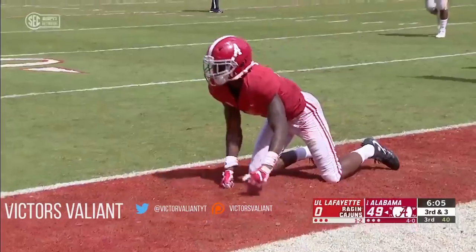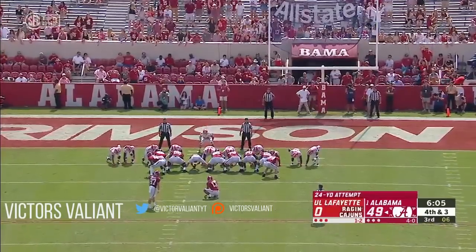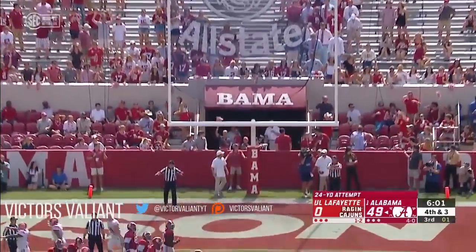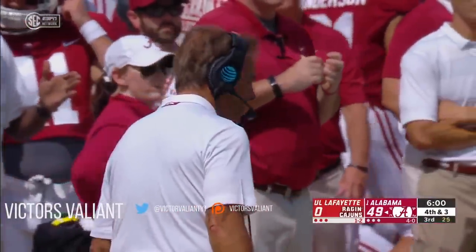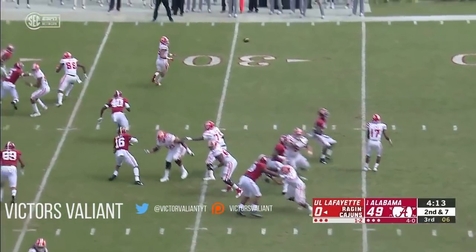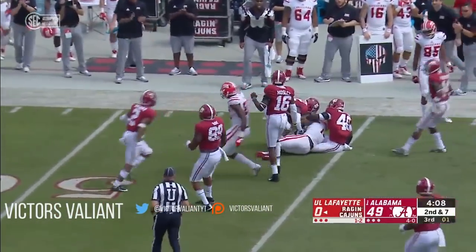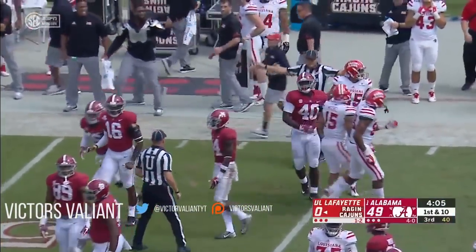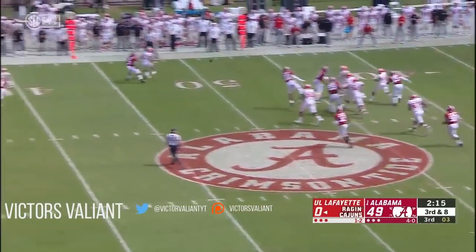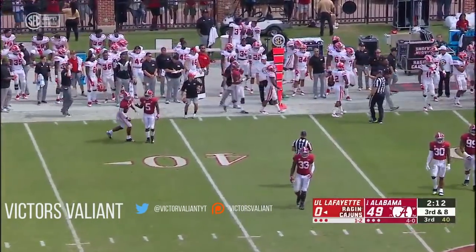That ball is incomplete to Jerry Judy — dangerous pass there by Hurts. He made a 47-yarder against the Aggies last week, and this one is no good. Nice pass out of the backfield by Levi Lewis, caught by Elijah Mitchell — it's a first down for the Ragin' Cajuns. Third and eight as Lewis will sprint out — incomplete, a one-hopper in front of his intended receivers. McKinney was in the backfield again.